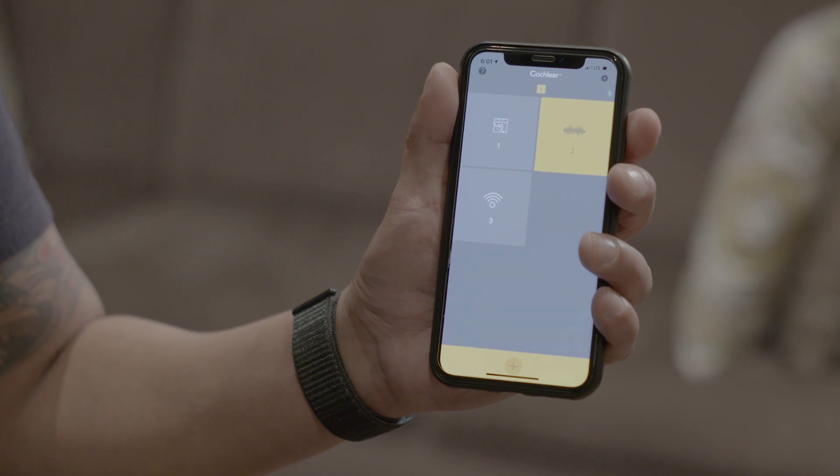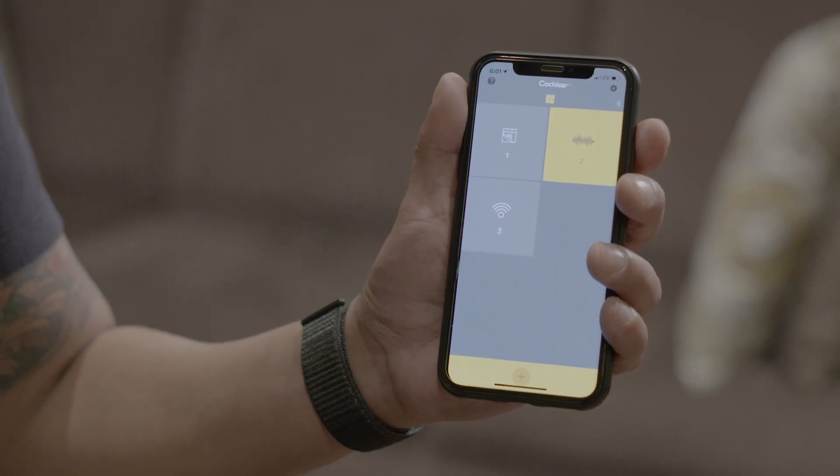There is an app that connects to the Baja called the Baja 5Smart app. The top three things I like about the app is the fact that you can control what you hear. You can control the volume as far as the mic.